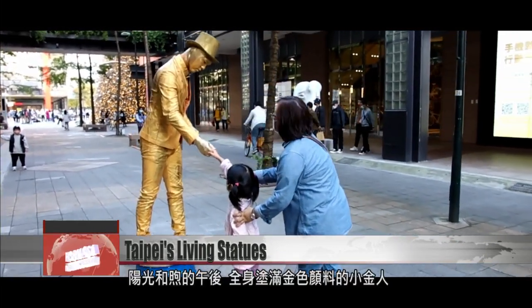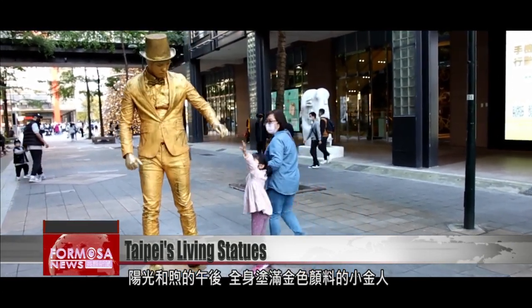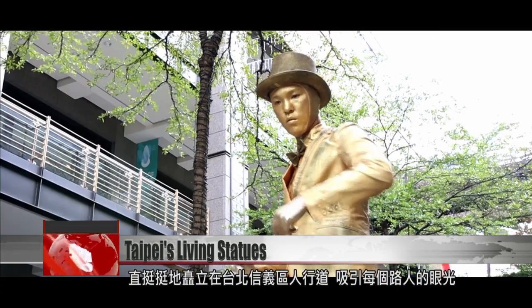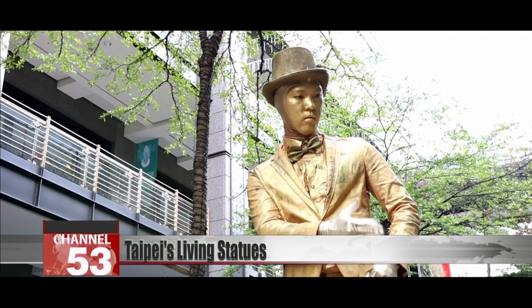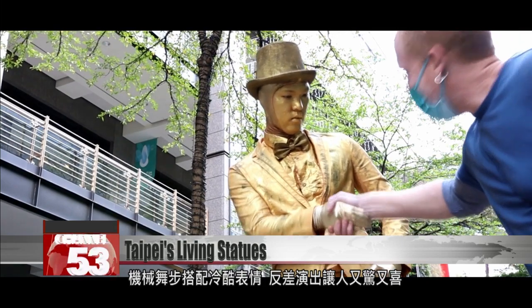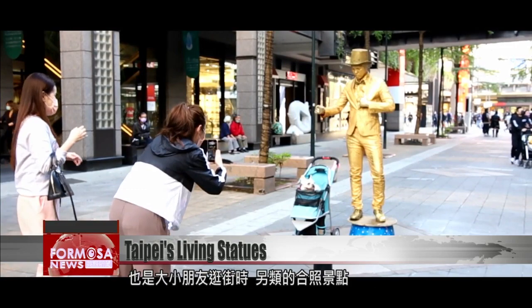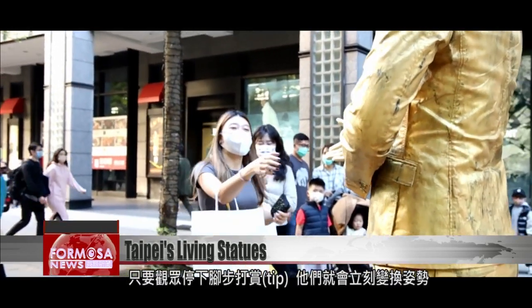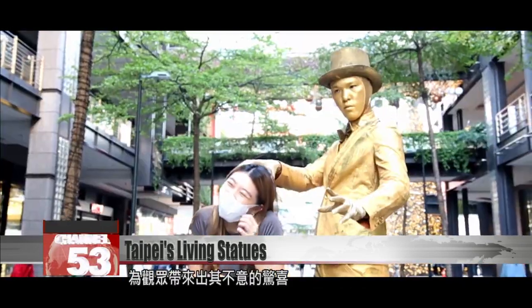It's a warm and sunny afternoon in Taipei's Xinyi District, where a figure in gold commands the streetscape and interacts with curious passers-by. Its robotic moves and expressionless face delight onlookers. Kids and adults take a break from window shopping and stop to snap a photo. Someone puts a tip in the jar and the golden statue comes to life, striking different poses that catch spectators off guard.